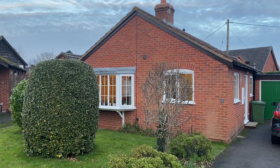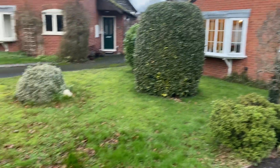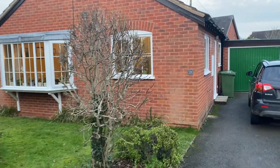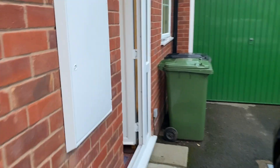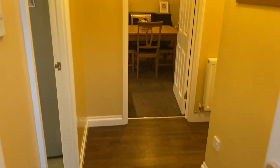Jackson Property is delighted to present this walkthrough video tour of this charming detached bungalow set in a village location with a pleasant front garden, ample driveway parking, and a UPVC double glazed front door opening to a good size reception hallway.